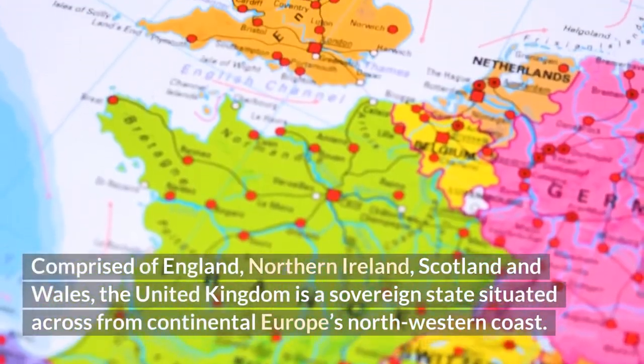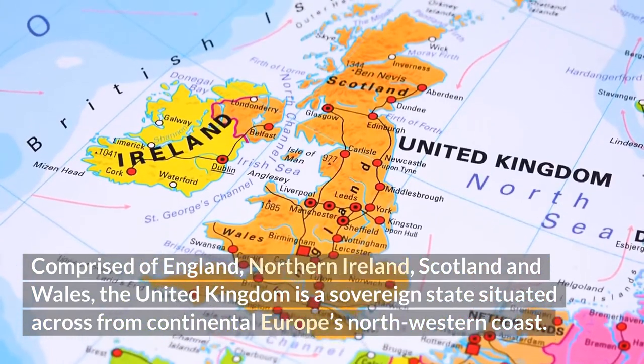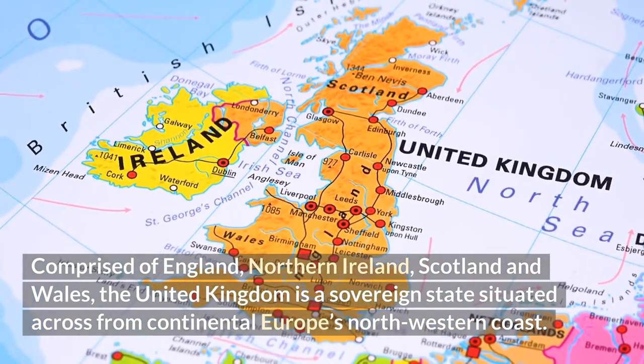United Kingdom's top trading partners: comprised of England, Northern Ireland, Scotland, and Wales, the United Kingdom is a sovereign state situated across from continental Europe's northwestern coast.